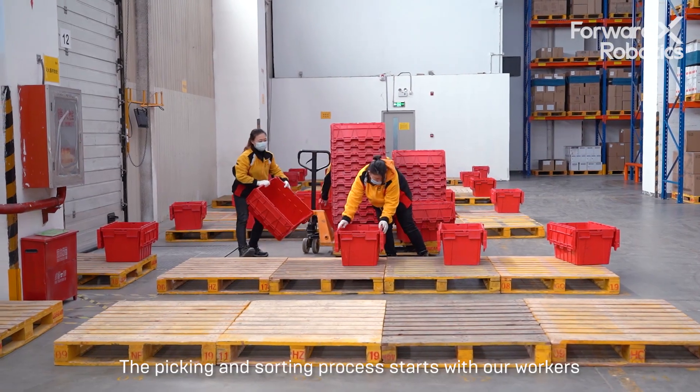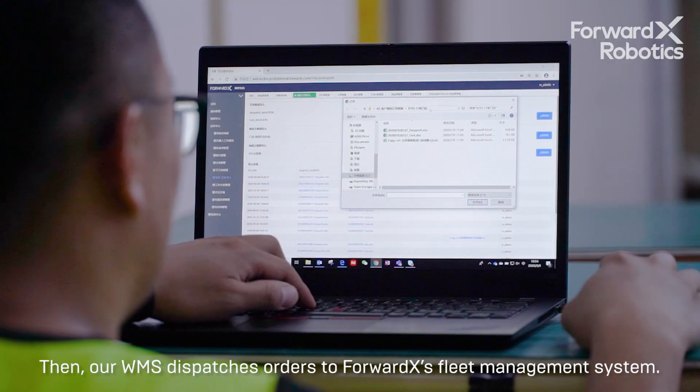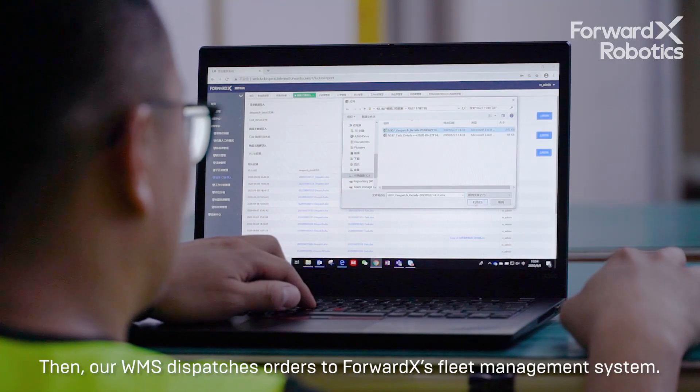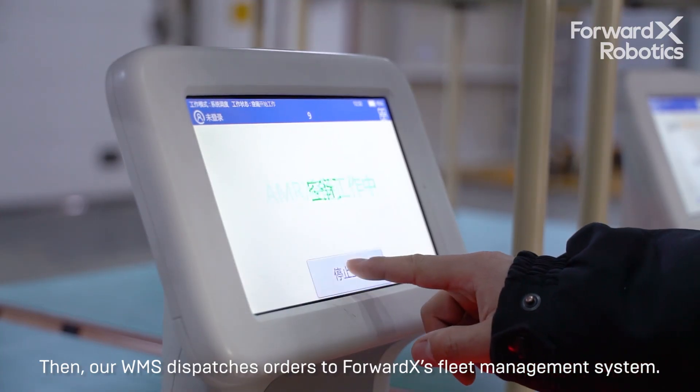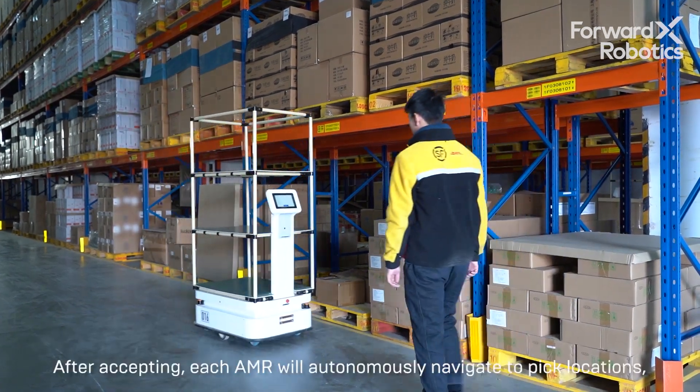The picking and sorting process starts with our workers laying out pallets and totes for retail locations. Then our WMS dispatches orders to ForwardX's fleet management system. Then AMRs begin by accepting tasks from the fleet manager.